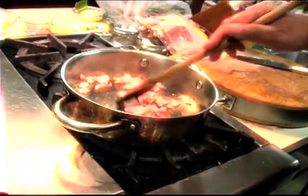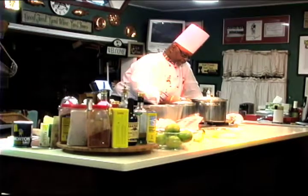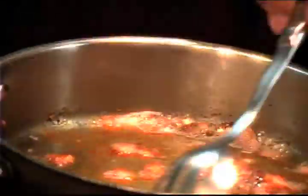Once this bacon gets brown and we render the fat, we're going to take it out, set it aside, add a little paprika for color, and put in a little nice onion and a little garlic.